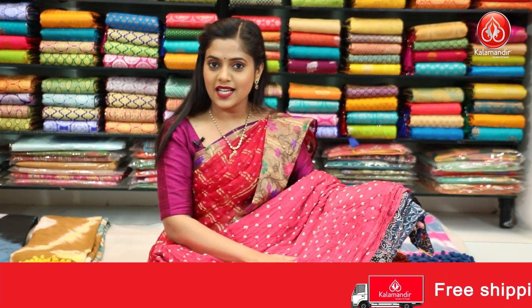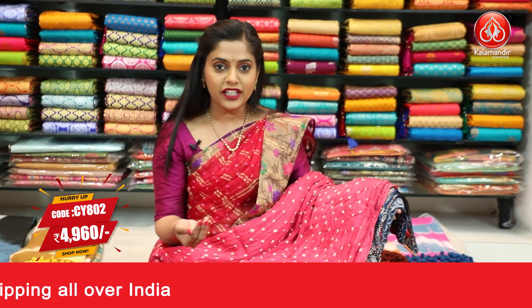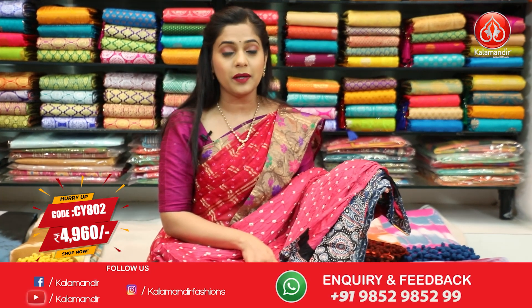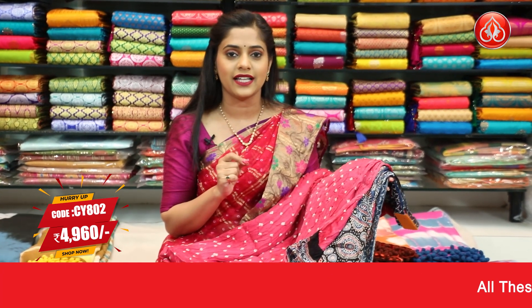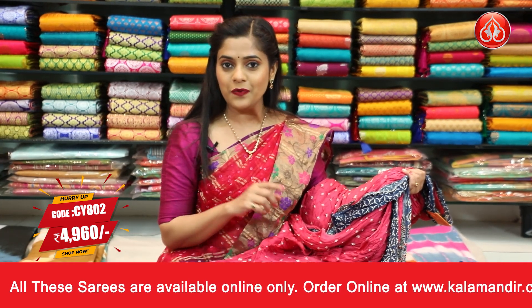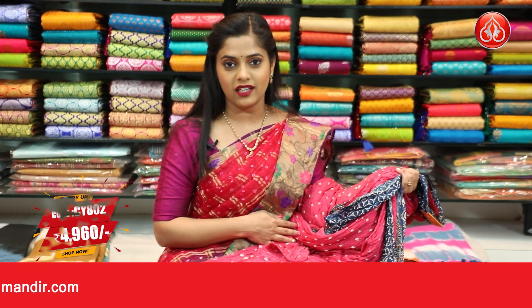Here's the next colour in the same pattern — a pink coloured bandhani print saree with white dye all over it. In combination we have blue colour this time. The pallu and blouse piece are blue in colour with black and white printed floral design all over it — contrasting and printed. Saree code is CY802 and the price is ₹4,960. To place an order for this pink saree, take a screenshot and send it to our WhatsApp number 9852985299.